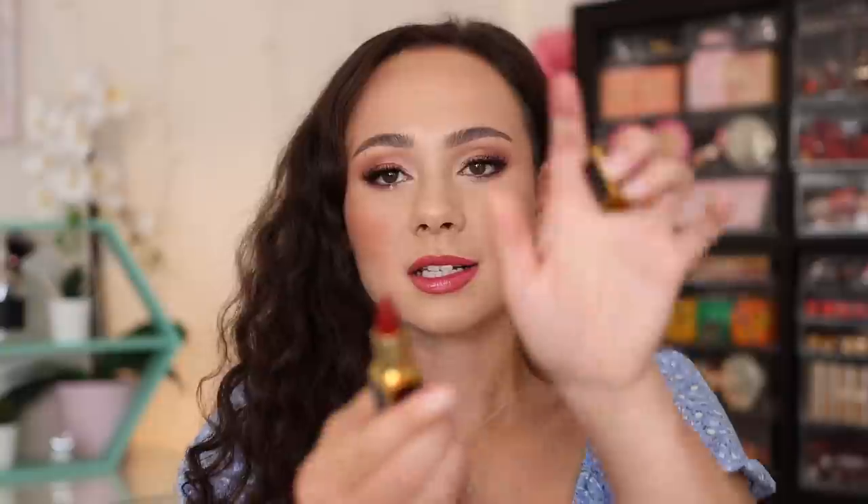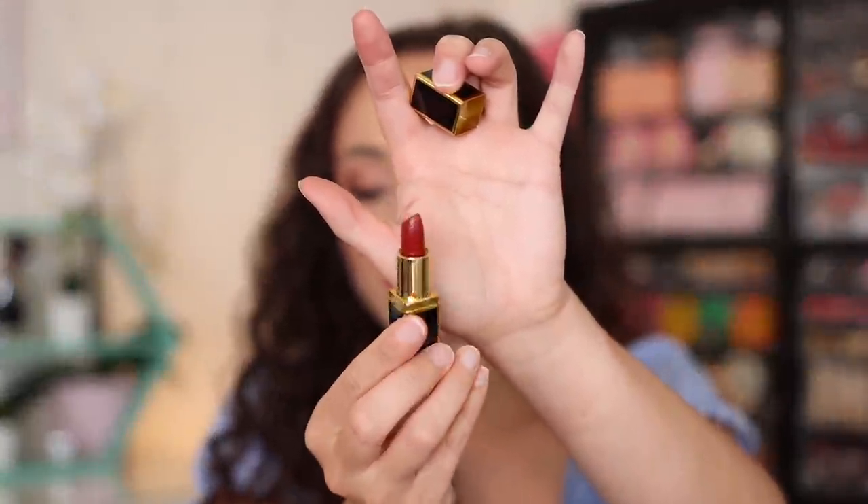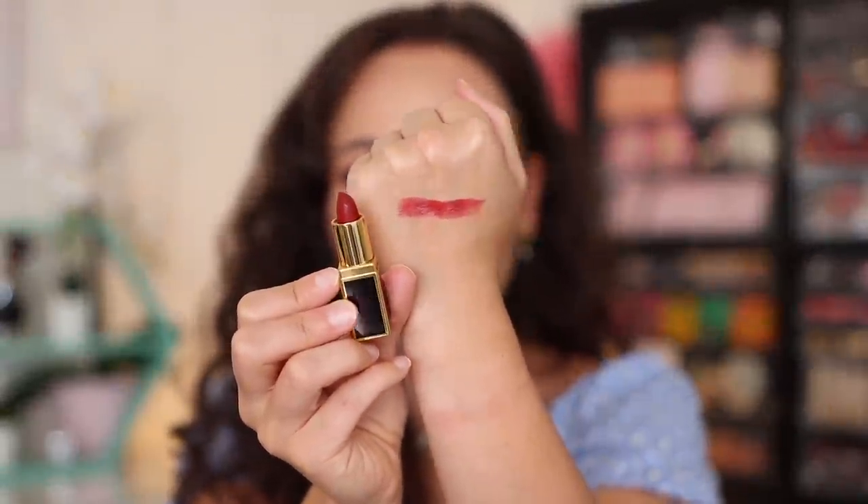The first thing in the set is a little baby lipstick — one of his very small ones in the shade Impassioned. It's a deeper shade, super tiny, and not the kind of color I would normally go for. It has a little bit of a sheen to it, a very mature color — probably not my first choice in lipstick color, but he does have a beautiful formula.